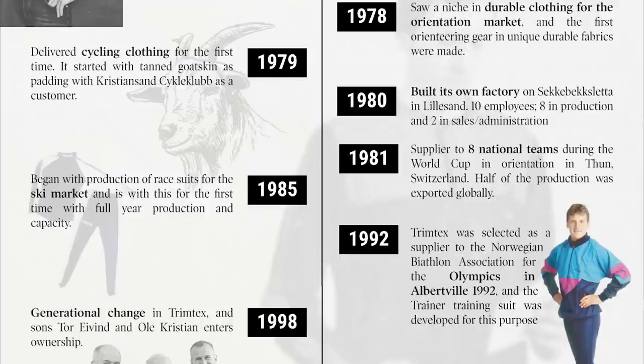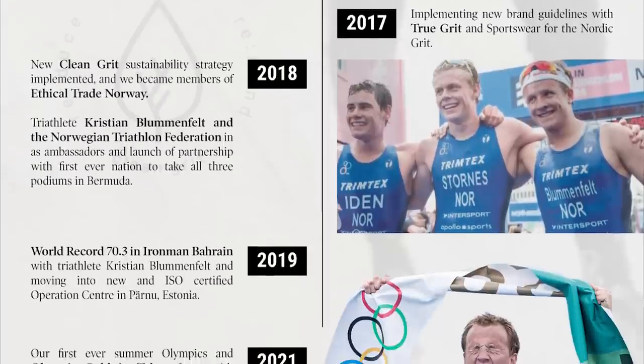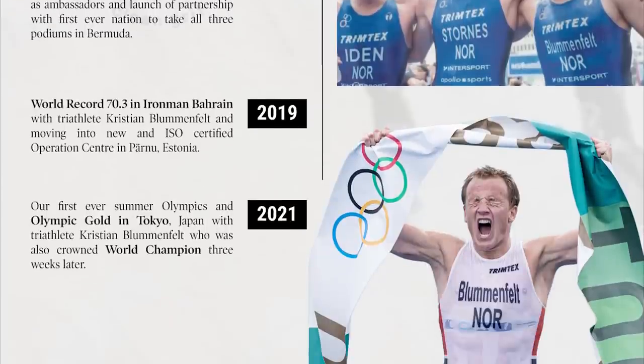Then they began producing ski kit and quickly found themselves kitting the Norwegian national team. Fast forward to 2011, and Trimtex started a triathlon line, then supported the Norwegian national team — and the rest is history, until they called it Surpass instead.